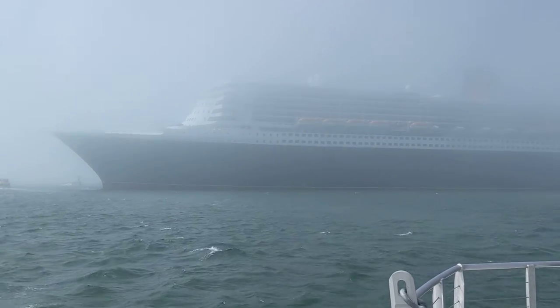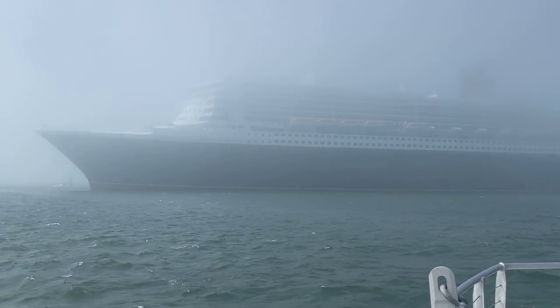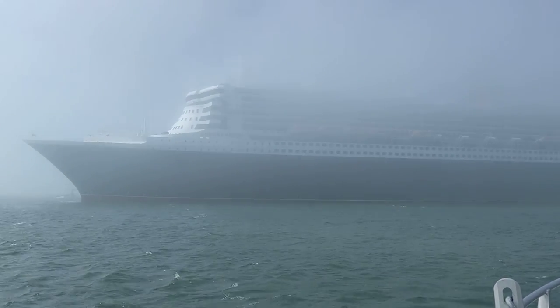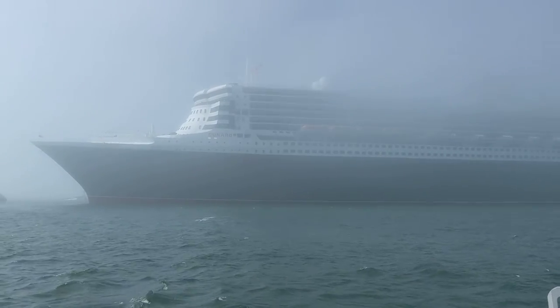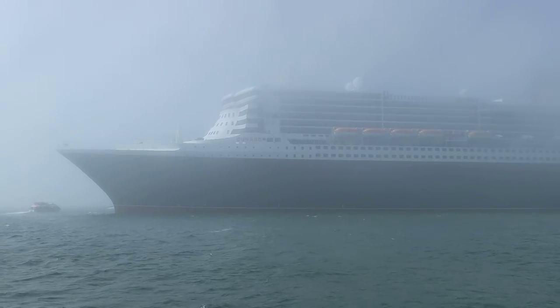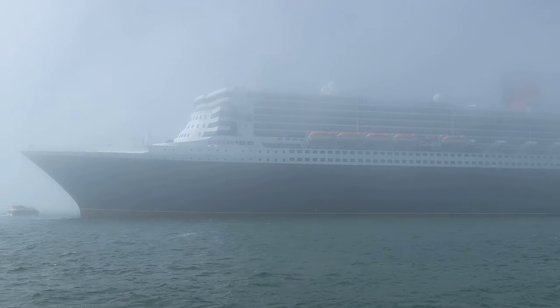The Queen Mary 2 has been the flagship of the historic Cunard line since 2004. She holds 2,700 passengers and requires a crew of almost 1,800.